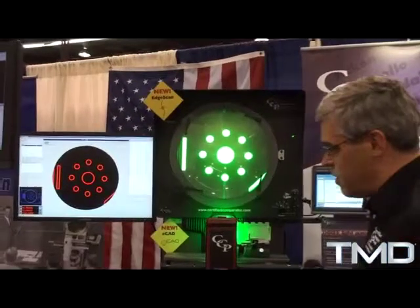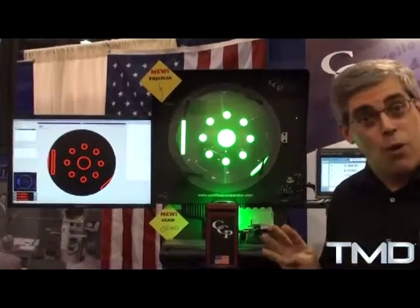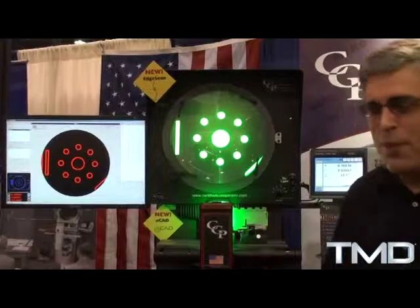We concentrate solely on optical comparators, really our founding technology, almost 70 years ago. Today I'd like to show you some very new technology. We've invested about $4 million in making the comparator modern and much more user-friendly and capable. So for $4 million, we did four things, maybe a million dollars apiece.